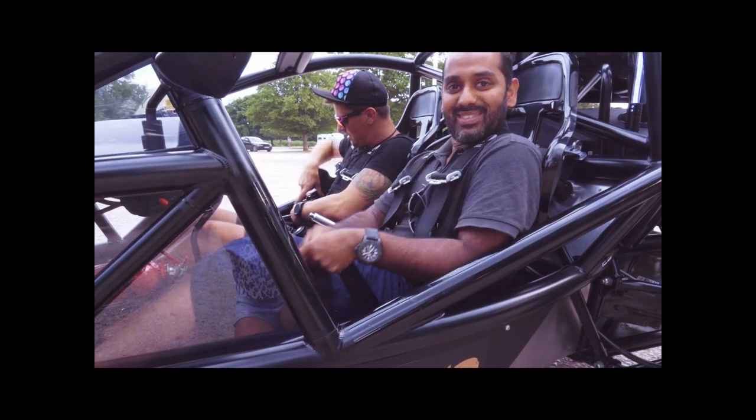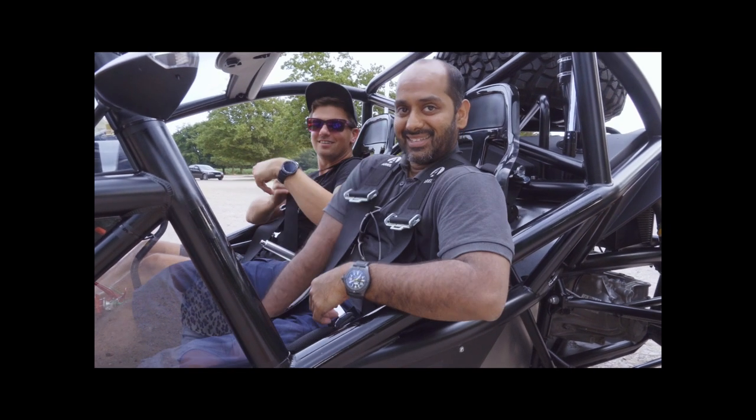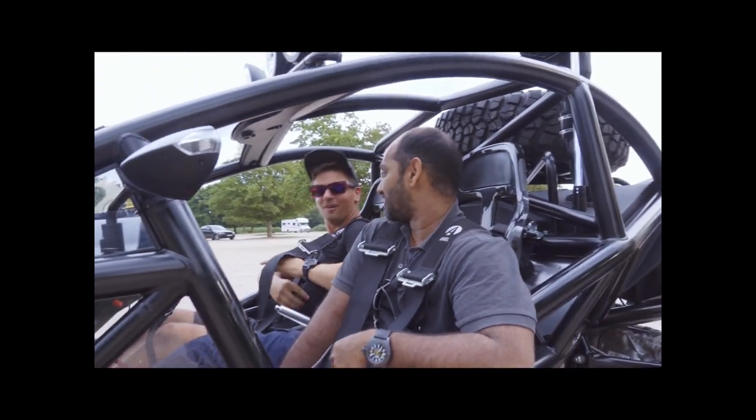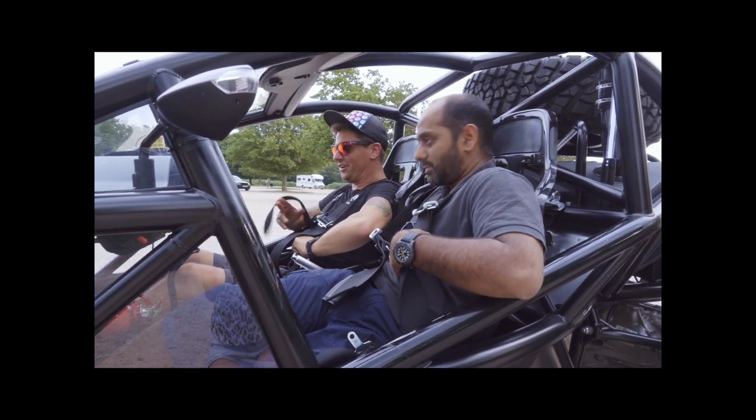I have to film everything. Is that like a rule that all photographers are really camera conscious? Yeah, apart from this one. Are you shy? Very. Clearly. Definitely shy.